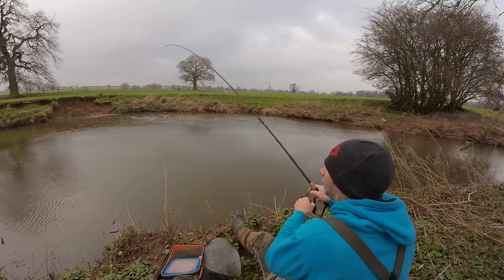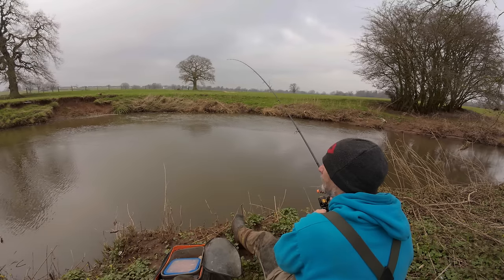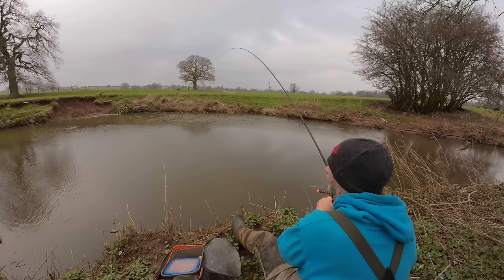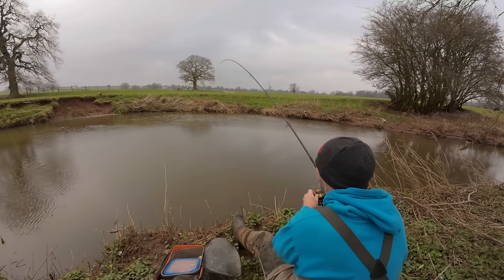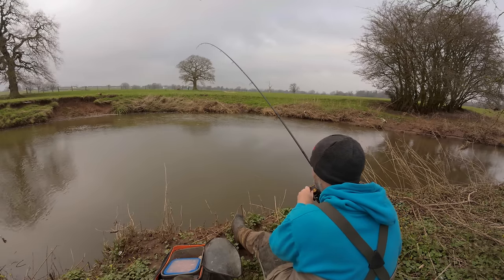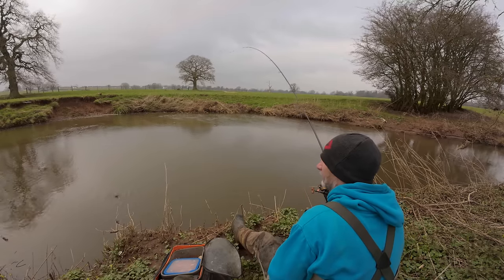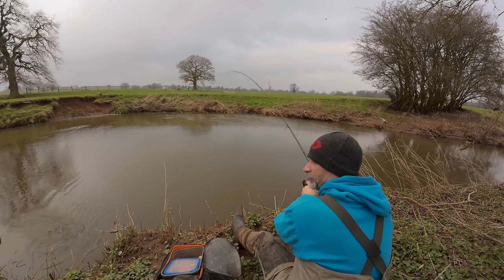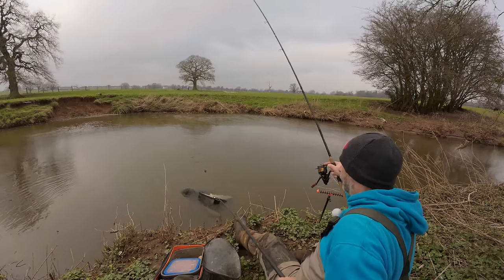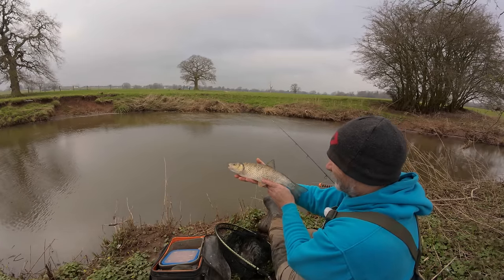There we go — what's this? It's going crazy, whatever it is. I hope it's not a brownie. It's fighting, whatever it is — what a scrap! I think it's a chub, I think it's a chub! He's pulling — he's not massive but he's a nice one actually. Oh he's got near the rod in the tree! Well he's not massive but he's a nice fish — cracking. Absolutely fantastic, wonderful.